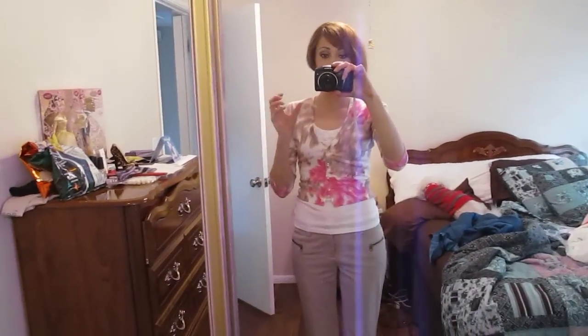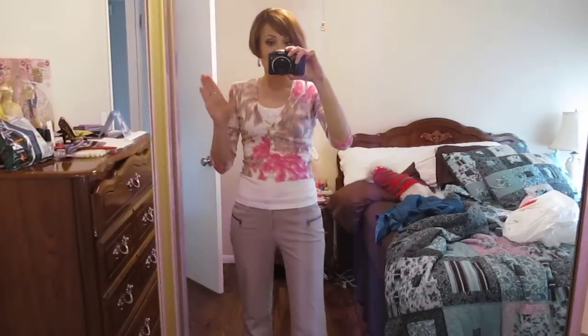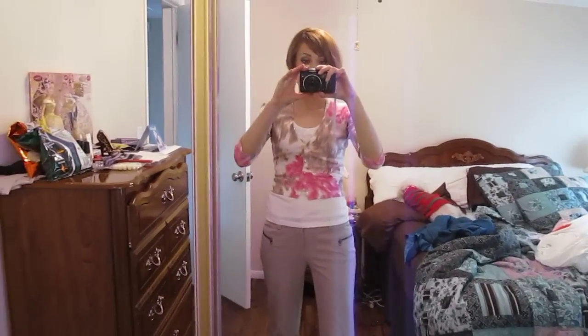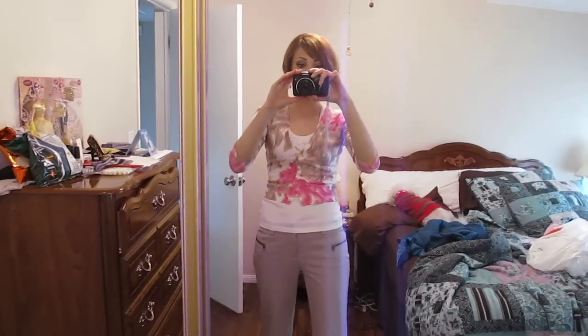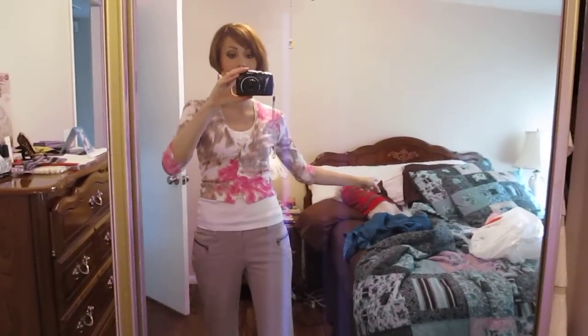So yeah, pretty much the whole outfit is Macy's INC and that's all for now. Hope you enjoyed this — this is a slightly more fun video. That's a dog in the background sitting on the bed. I'll talk to you later. Bye!